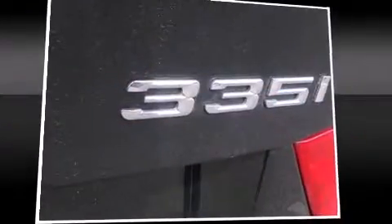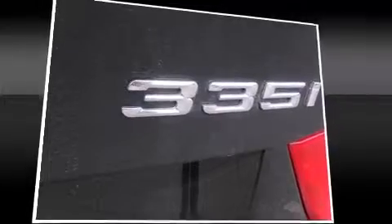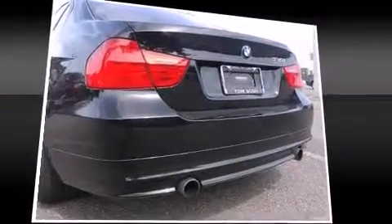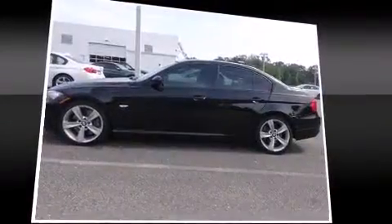A wealth of standard features mean that you no longer have to sacrifice — like leather upholstery, front and rear reading lights, a power seat, and seat memory.